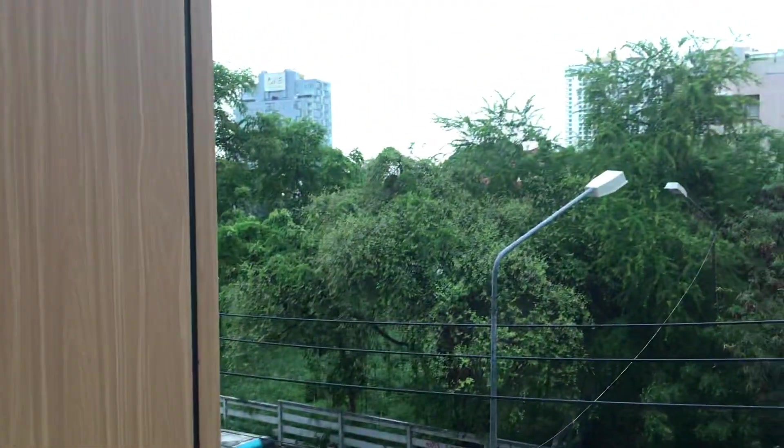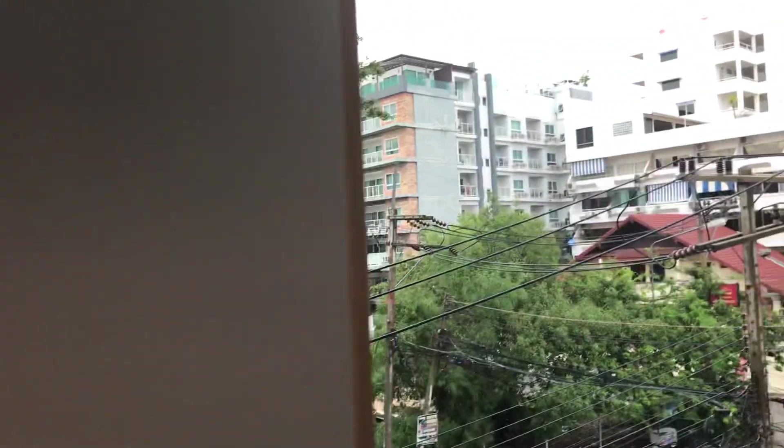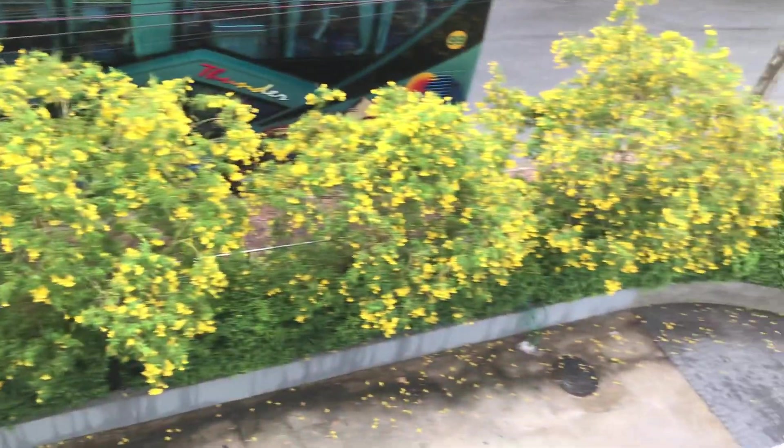And a very nice balcony over here. It just stopped raining. You have chairs for the balcony, and the view from the third floor is like this. I think this is the back side of the hotel.